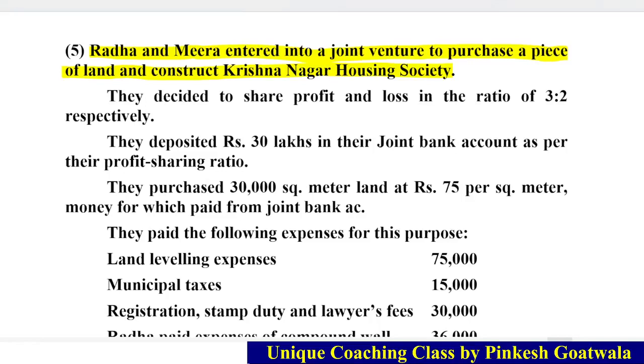In the fifth sum, we are going to purchase a piece of land and construct Krishnanagar Housing Society — involving land level and society and business. They decided to split profit and loss in a ratio of 3:2. They deposit 30 lakh in their joint bank account as per their profit sharing ratio — so 30 lakh is credited to the joint bank account in the 3:2 profit loss ratio.